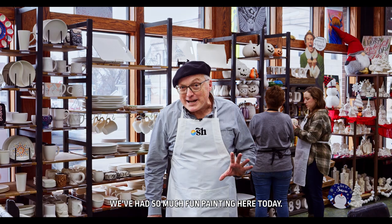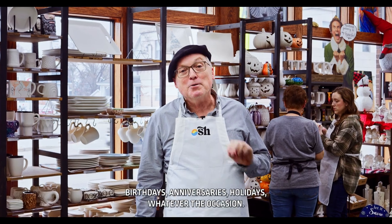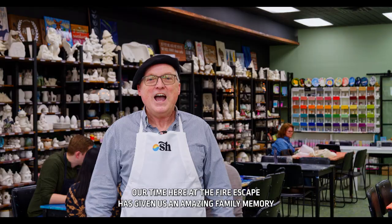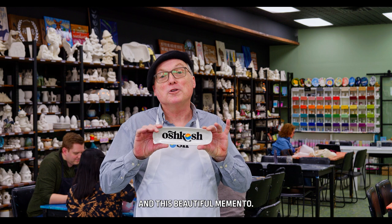We've had so much fun painting here today. We've also learned that the Fire Escape has unique gifts for that hard-to-shop-for person on your list — birthdays, anniversaries, holidays, whatever the occasion. Our time here at the Fire Escape has given us an amazing family memory and this beautiful memento.